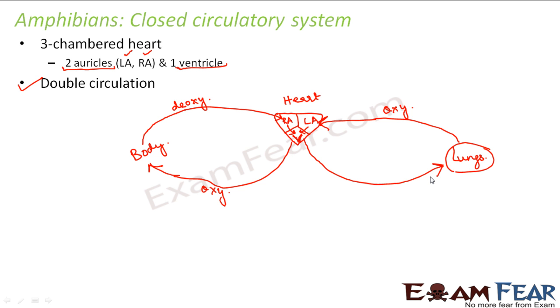In one cycle, the blood crosses the heart two times — once when oxygenated blood is sent out, and again when deoxygenated blood is sent back to the lungs. That is why it is known as double circulation. Since there are two auricles, oxygenated and deoxygenated blood are separated in the auricles — the right auricle deals with deoxygenated blood and the left with oxygenated. However, there is mixing in the ventricle because there is only one ventricle. This is how double circulation takes place in amphibians.